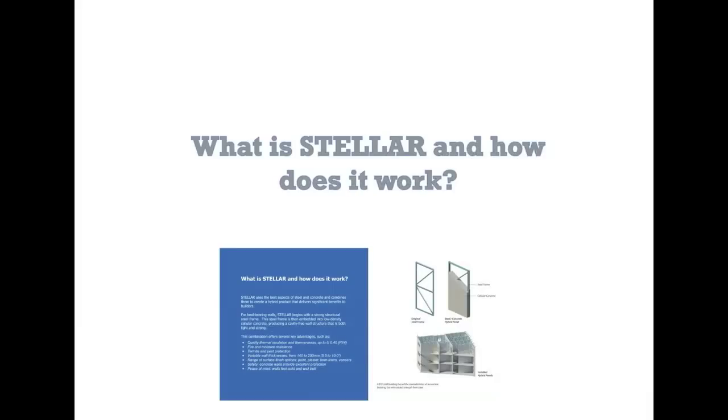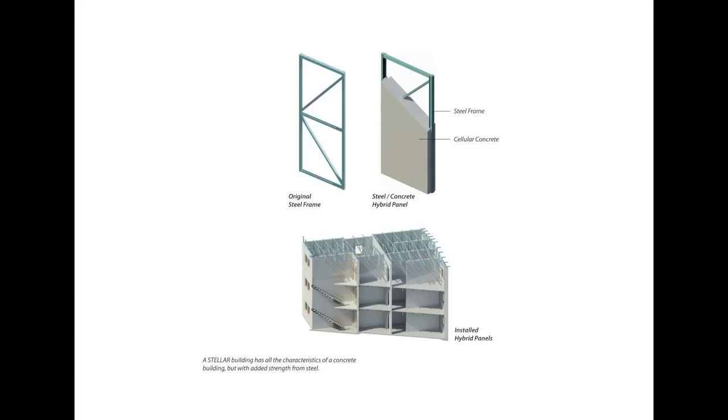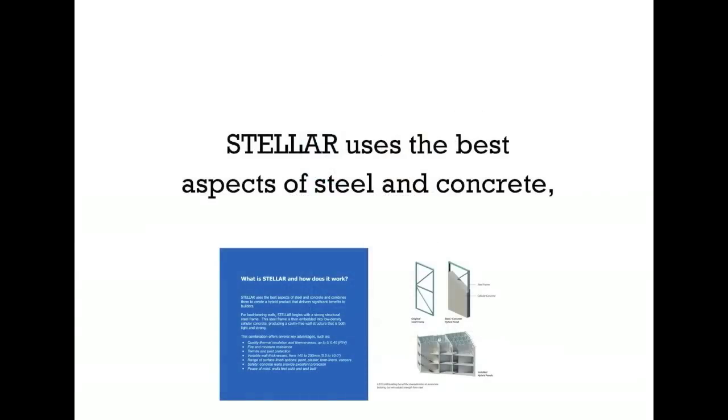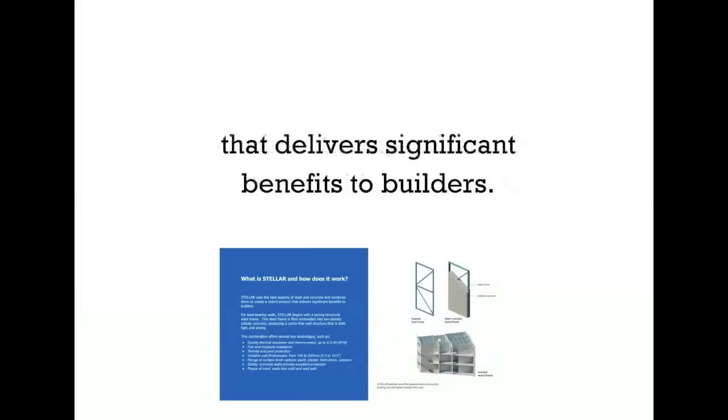What is Stellar and how does it work? Here we can see the original steel frame, the steel and concrete hybrid panel, and the installed hybrid panels. Stellar uses the best aspects of steel and concrete, combines them, and creates a hybrid product that delivers significant benefits to builders.